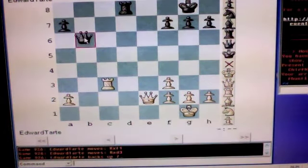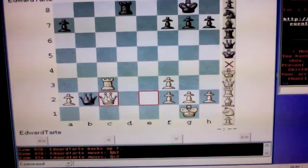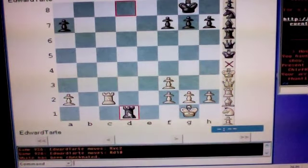One more scenario: if after black plays queen to b2, white plays queen to c2, then black plays queen captures c2, white plays rook captures c2, and black mates white on d1.